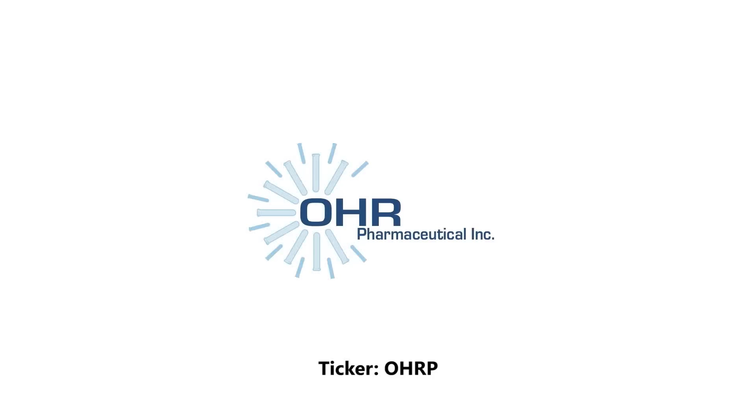Orr Pharmaceuticals is dedicated to the clinical development of new drugs for underserved therapeutic needs. Orr's lead program is squalamine eye drops for the treatment of wet AMD and other eye diseases.